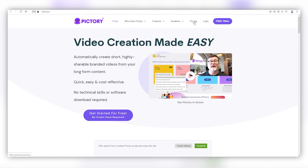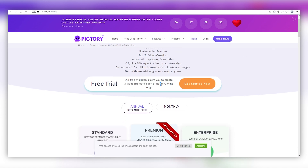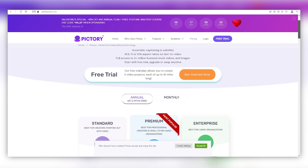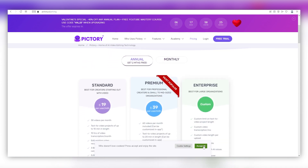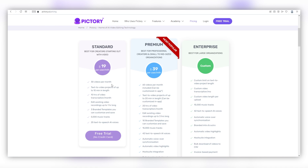Now be aware that this product is not entirely free, but they do give a free trial. Their free trial plan allows you to create three video projects, each up to 10 minutes long. This is a great kickstart to create your first few videos for free and start earning commissions with little upfront cost. This tool offers three plans: standard, premium, and enterprise. With the standard plan, you can generate up to 30 videos per month — that's one video on YouTube every day — each up to 10 minutes in length, which is long enough to benefit from YouTube ad monetization with in-video ads.